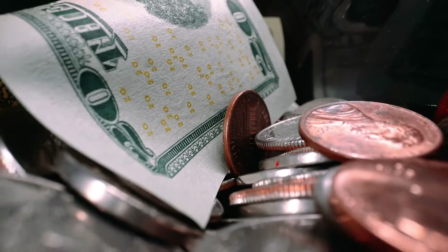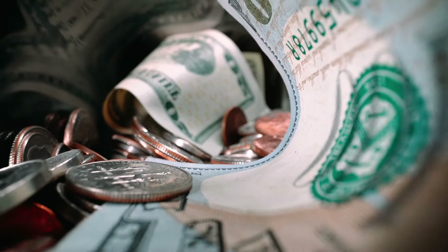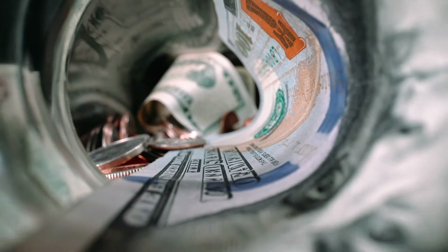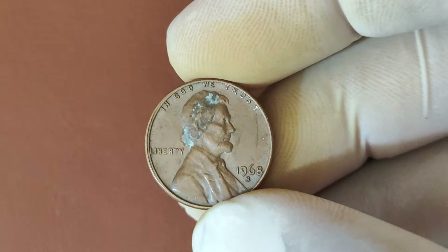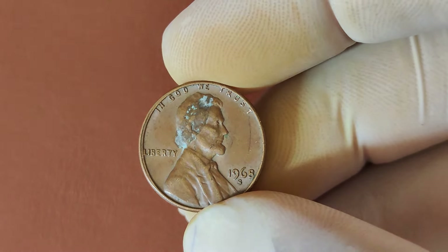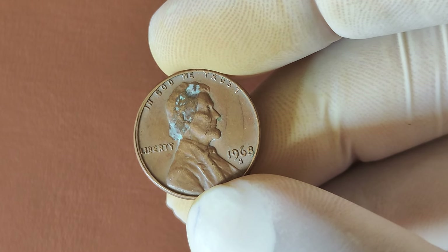Welcome to BBC Earth Coins, where we explore the fascinating world of rare coins and numismatics. In this video, we're diving deep into the incredible story of Lincoln pennies that have become worth millions of dollars. We're exploring a rare gem in the world of coins, the 1968 S-Mint Mark Lincoln penny. This seemingly ordinary penny has a story that's anything but ordinary. Stick around to discover why this coin is worth millions.